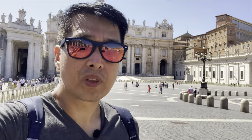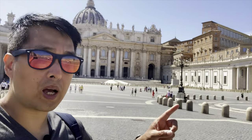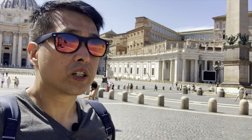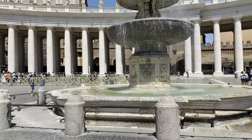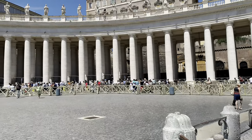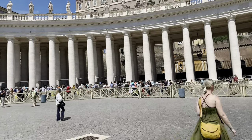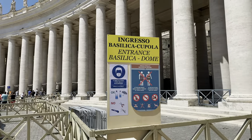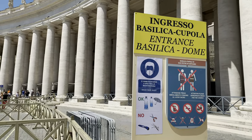We probably need about half a day here to see both the outside and the inside of the Vatican. We're going to go up to the dome — the cupola — to see the view of Saint Peter's Square and Rome. Keep watching, guys! This video was filmed last summer. The temperature here was around 30 to 33 degrees Celsius, so it was really hot.